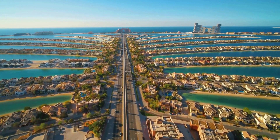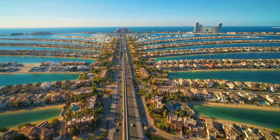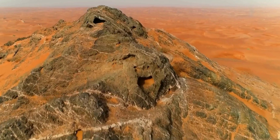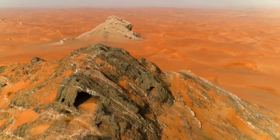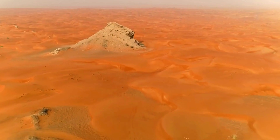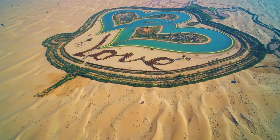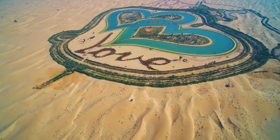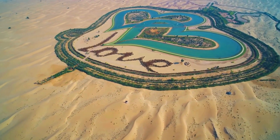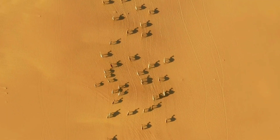What I found was incredible. Massive machines, secret systems, and a nonstop battle to keep millions alive in one of the driest places on Earth. This isn't just about water — it's about human grit, bold ideas, and some hidden secrets most people don't know. Stick around. I'm about to reveal the tech, the methods, and the real price behind one of the most daring survival stories on the planet.